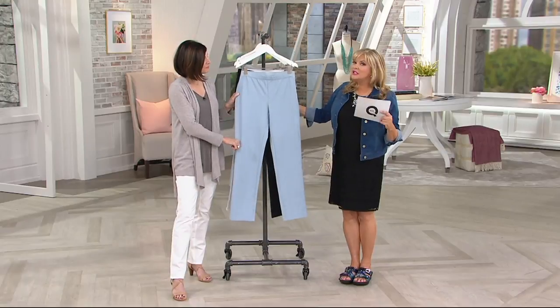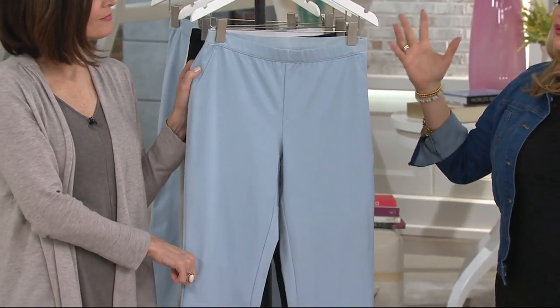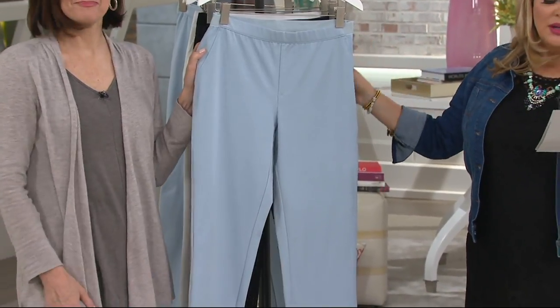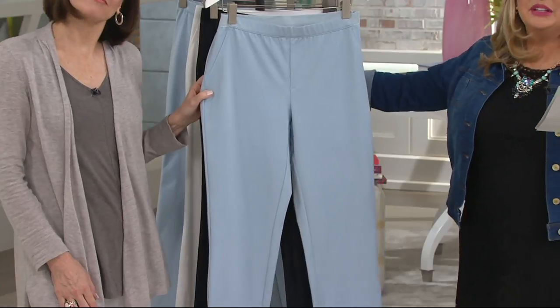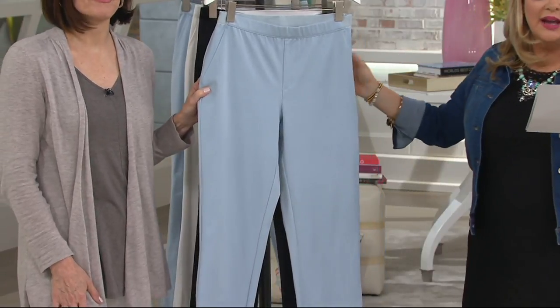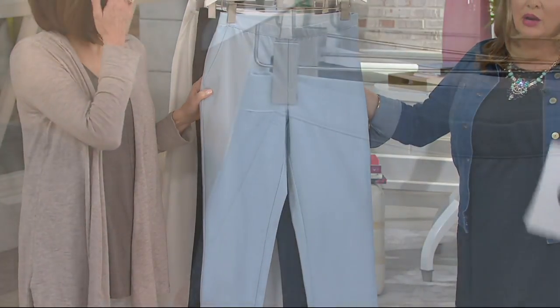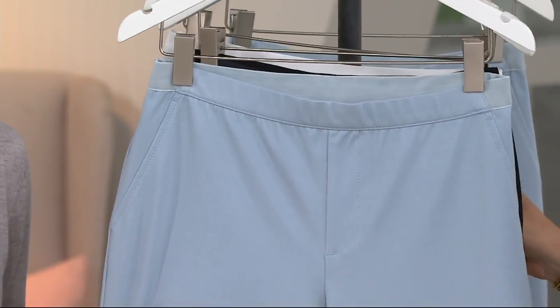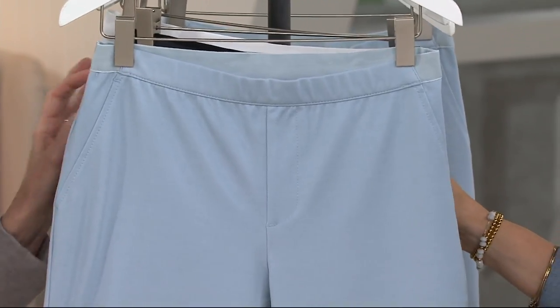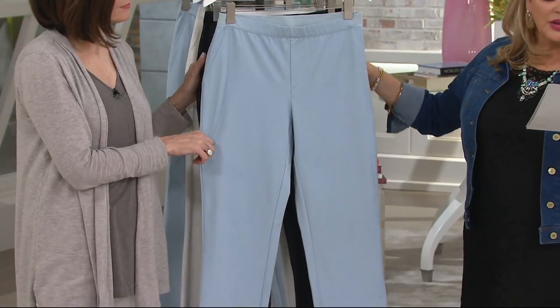You're saving 15% when you order today, and this is the first time they've been shown at the clearance price. Two easy pays of $22.31, and with a Q Card you can get three easy pays on anything. No reorder on these. Red means that size and color are sold out, yellow means it's about to sell out, and green means it's available.